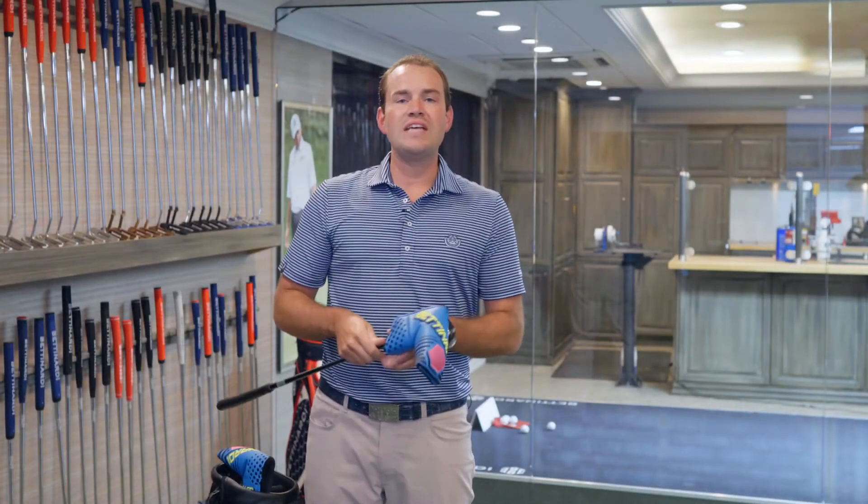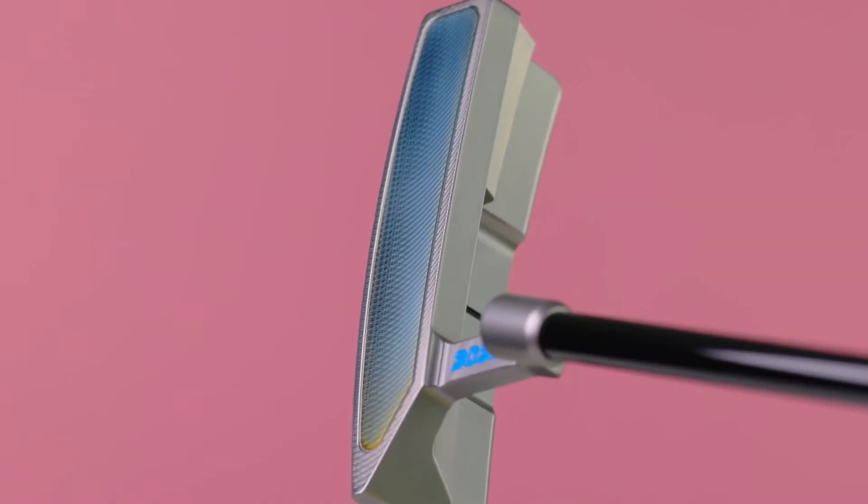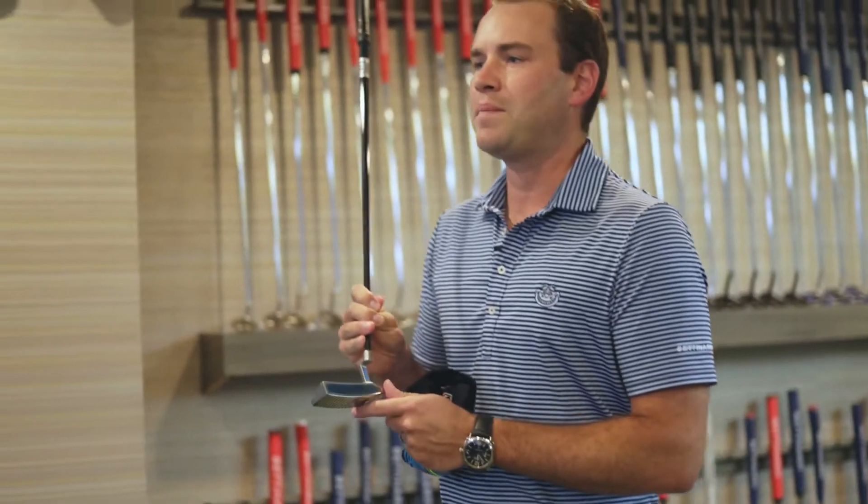This putter was milled from a solid block of 303 stainless steel and also features a rainbow PVD 303 stainless insert, just to give this putter that beautiful, gorgeous pop you're looking for.